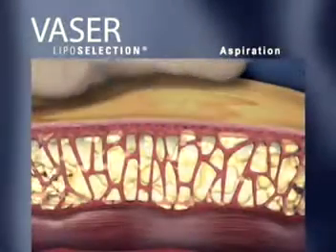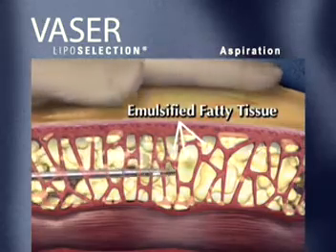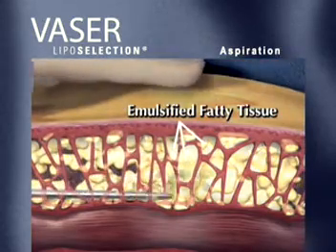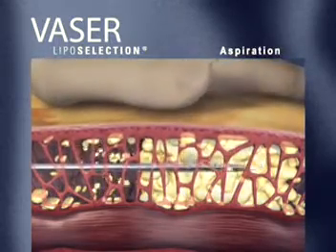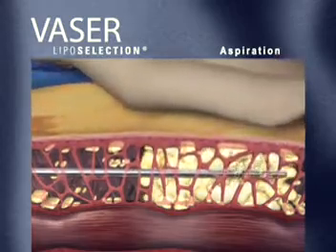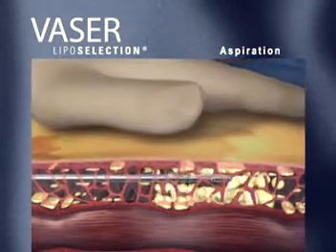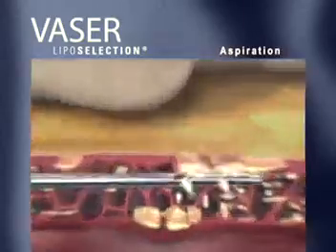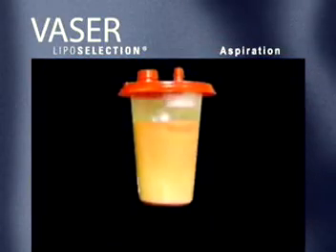The aspiration phase of VASER liposelection effectively evacuates the emulsified fatty deposits with minimal disruption to the tissue matrix, and consequently promotes smooth, contoured results with low to minimal pain and bruising, and permits fast patient recovery. These typical results can be clearly demonstrated by comparing the contents of a collection container used in conventional liposuction versus one used in VASER liposelection.